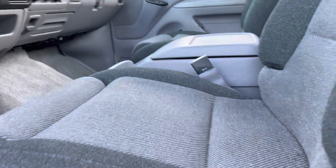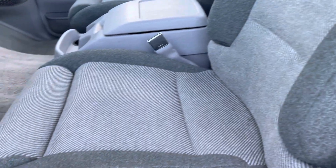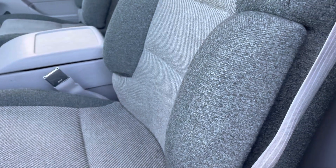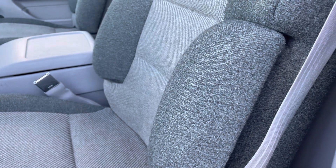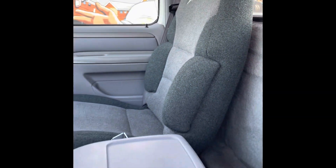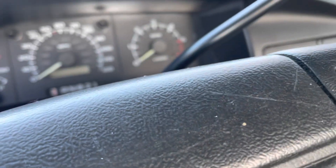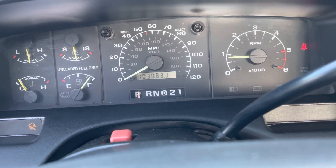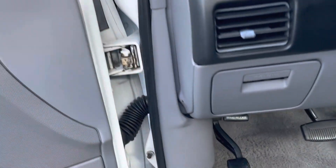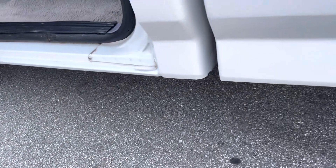Let's see if this will work with the key out. How cool is that? Nice truck. Alright, let's crank her up. It's due for 3,000 miles. The door jambs are nice, the corners are nice.